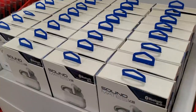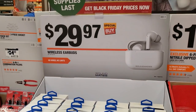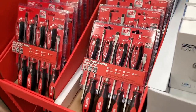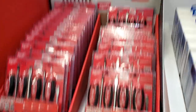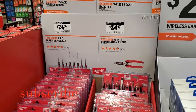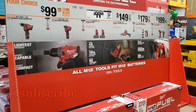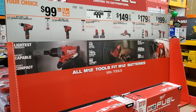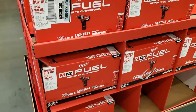You got the Sound Mates wireless earbuds for $29.97. Then the Milwaukee screwdrivers — they look really nice — for $26.97. And the Milwaukee M12 drill driver or impact driver for $99 — your choice.